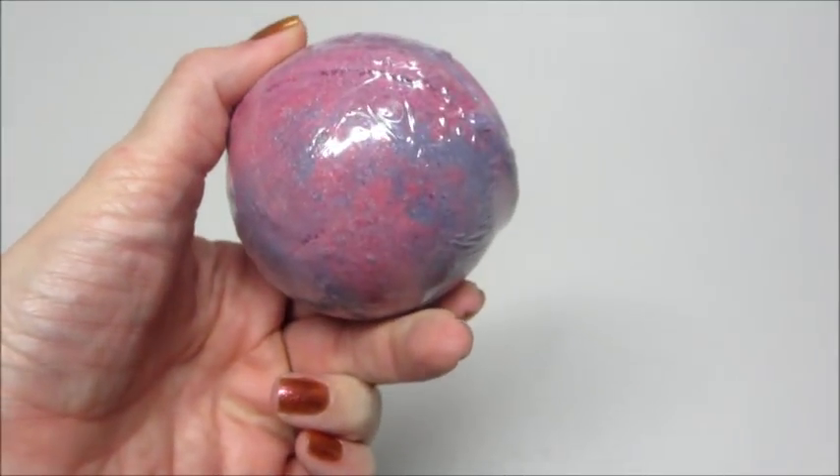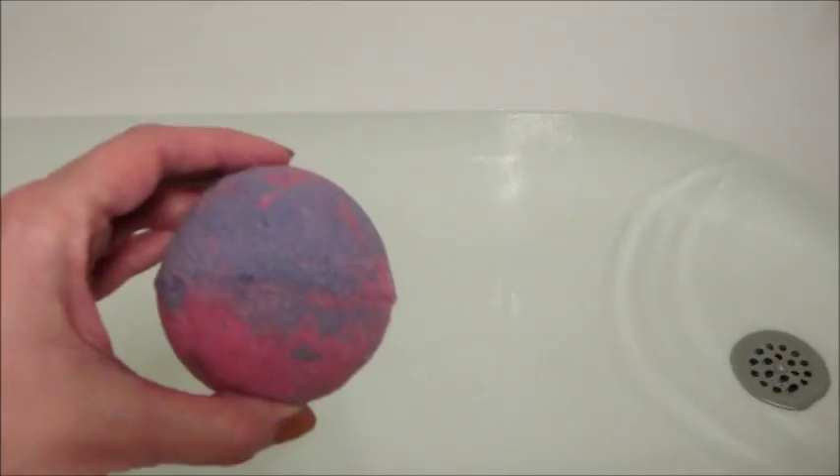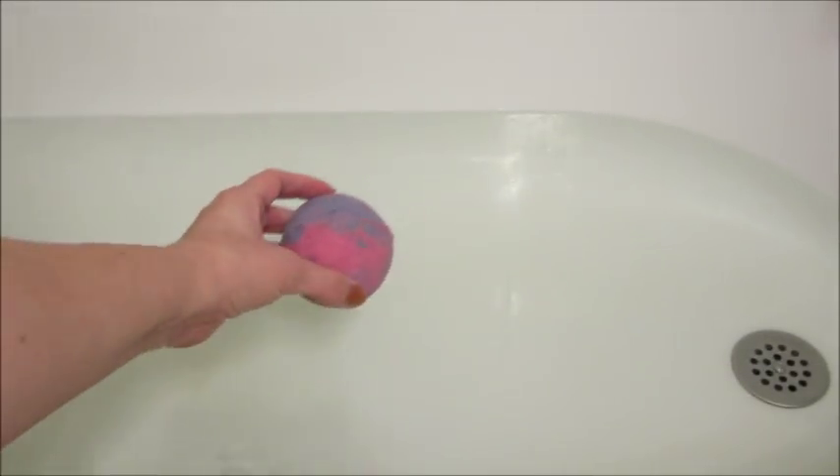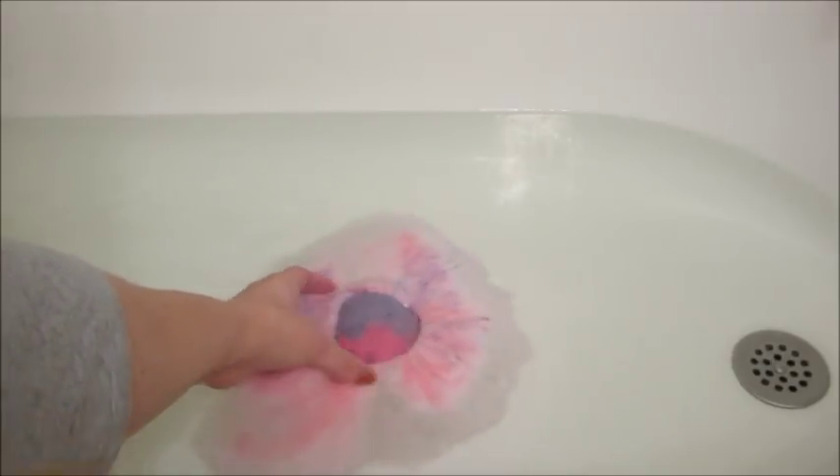Hi guys and welcome back to my channel. Today I have a ring reveal from Fragrant Jewels. This is their Warm and Cozy Bath Bomb. You do have the option to purchase this as a set with a matching candle, or you can purchase them both individually.